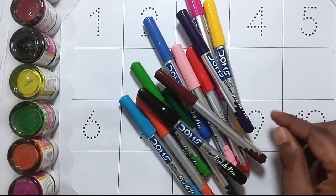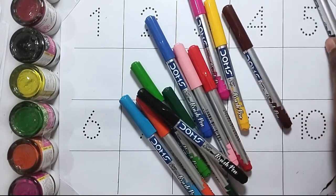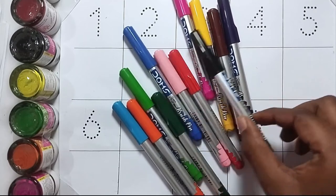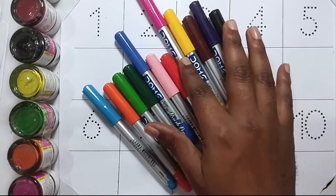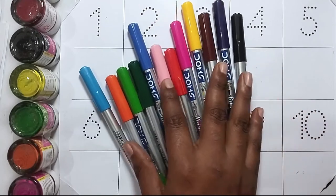Hello kids, welcome to our another video. Today we will learn counting number one to ten. This is our colors.